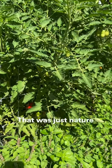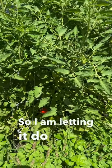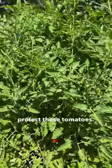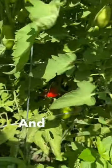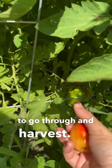That was just nature telling me it wanted to grow there, so I'm letting it do its job and protect these tomatoes. These tomatoes are seriously looking incredible, and I have quite a few little Roma tomatoes throughout here that I'm gonna go through and harvest.